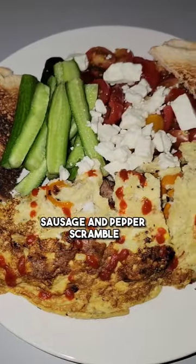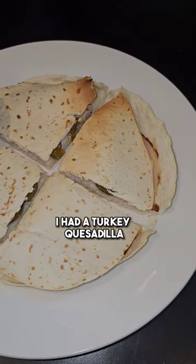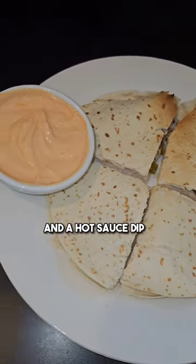Breakfast was a sausage and pepper scramble with fresh vegetables, reduced fat feta, and toasted low-carb bread. For a snack I had a turkey quesadilla with jalapeños and a Greek yogurt in a hot sauce dip.